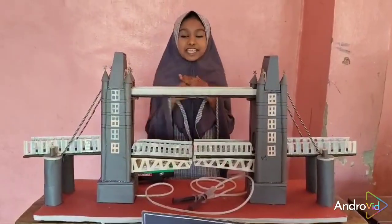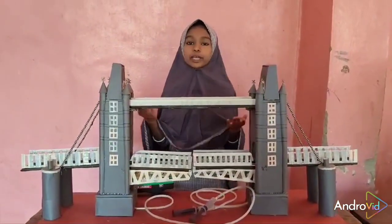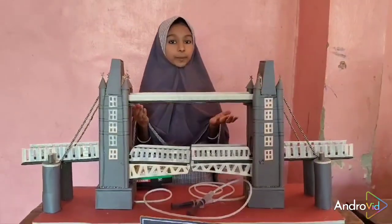Assalamualaikum and good morning to all. Myself Tazeera Tushikusa from Class 6. It is a hydraulic bridge model, also known as a moving bridge.